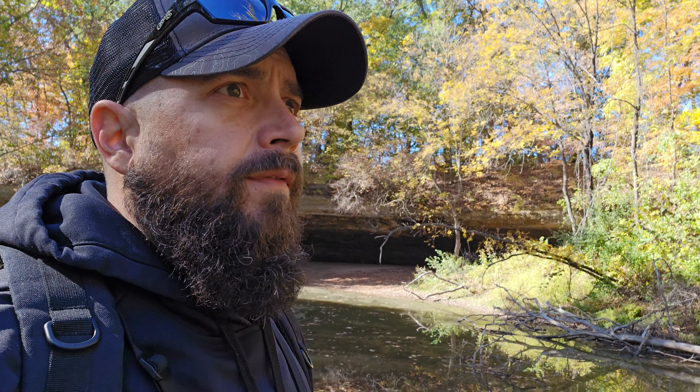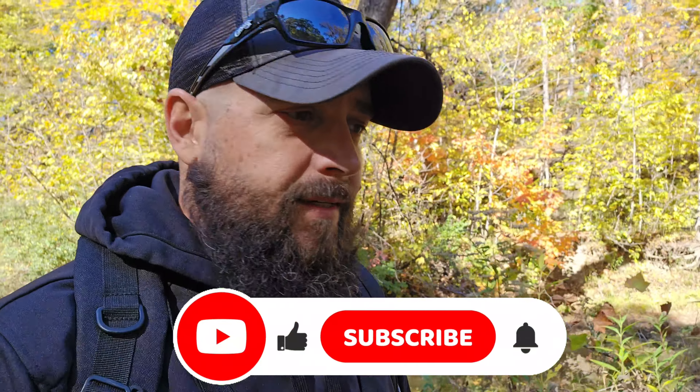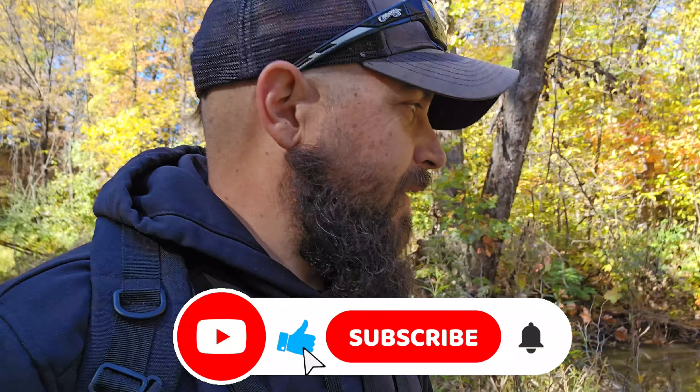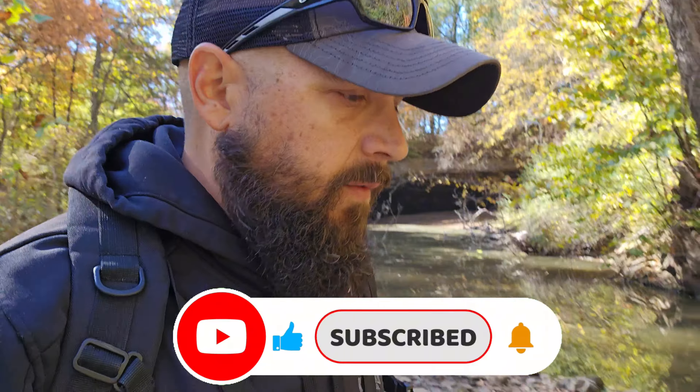What's up y'all, today I am in central Missouri just north of Columbia, Missouri at a place called the Pinnacles. This creek here has eroded away a lot of this limestone and left a shelf over here. There are supposed to be some cool rock features up here. The trail systems are not very marked, so let's just kind of pick a path and go with it.